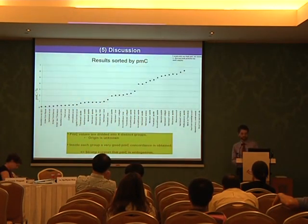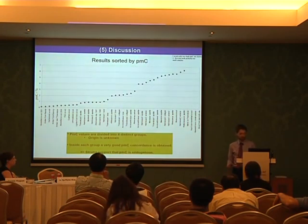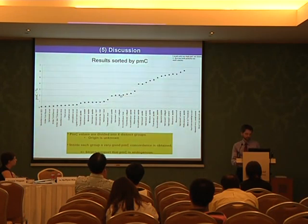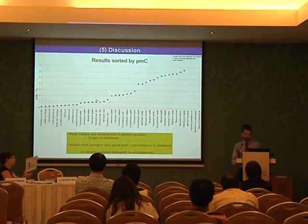An interesting yet still unexplained result: if we sort all our results according to PMC value, the PMC values fall into four distinct groups of unknown origin — perhaps a fractionation effect. Different fractions of the same dinosaur can fall into different groups. Plants are mainly in one group; megafauna and dinosaurs in others. However, within these groups there is very good concordance, and it is unlikely that a contaminant would sort into such distinct groups. We believe this is a bone property and not from outside sources.